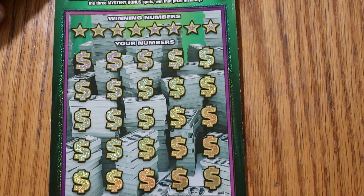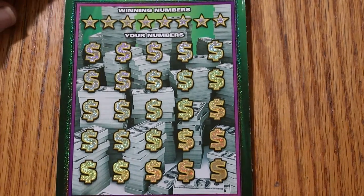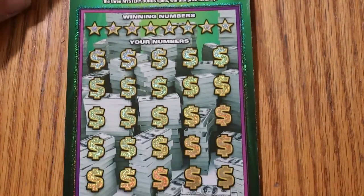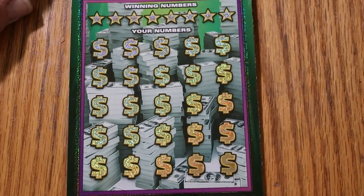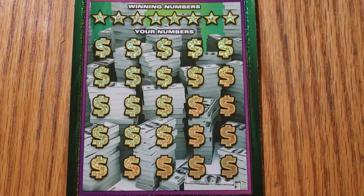This is a simple match-your-number game. Find the money bag symbol to win the prize shown, or a 50-times symbol to win 50 times the prize. There are bonuses of 50, 100, and 500 on top. I have hit every symbol on this game except for the 50 times, and I've hit all the bonuses at one point or another. Let's see what happens this time.